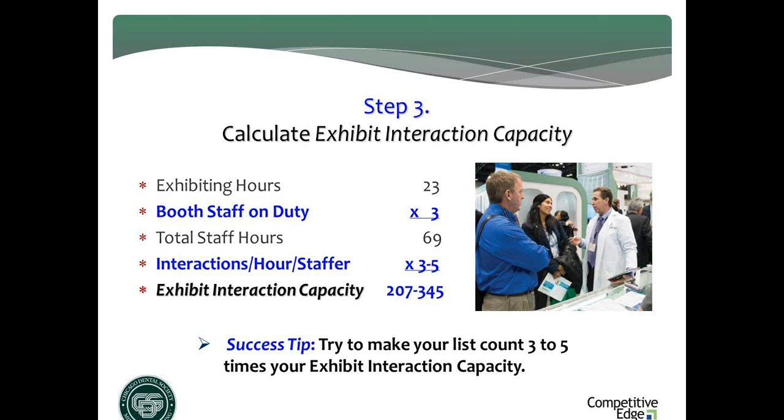Lock in on one of those numbers — three, four, or five — and set your exhibit interaction capacity. Then go back to step two: your list count should be three to five times your interaction capacity. You're not going to get 100% of your list to your booth, but it is possible to get a third, especially if the list is good and the marketing is good. This becomes a goal. Your job between now and when you arrive at McCormick Place in late February: get in the mind and on the agenda of at least 207 of your target profile. Eight out of ten exhibitors do not do this — do it, and it gives you serious competitive advantage.